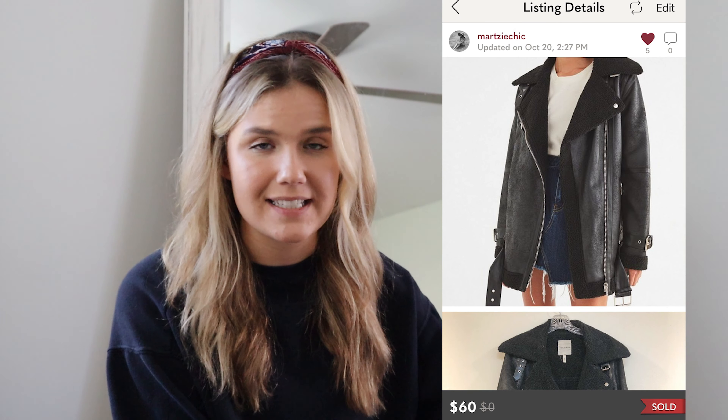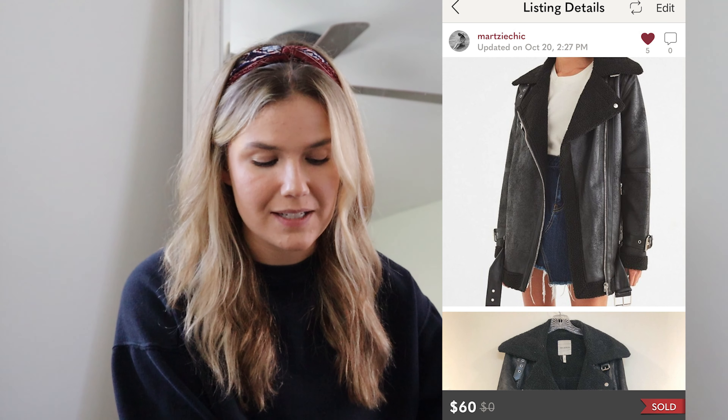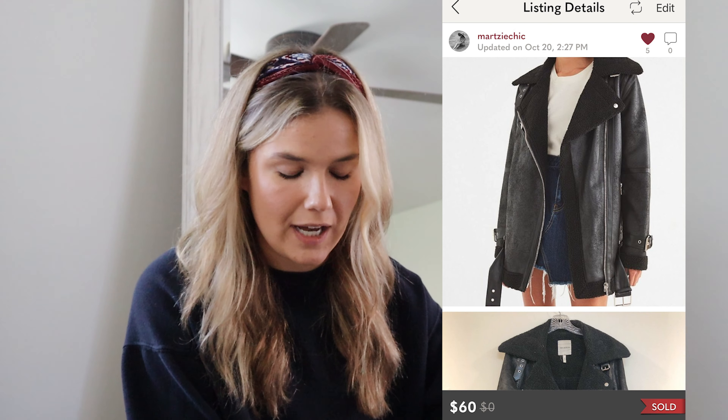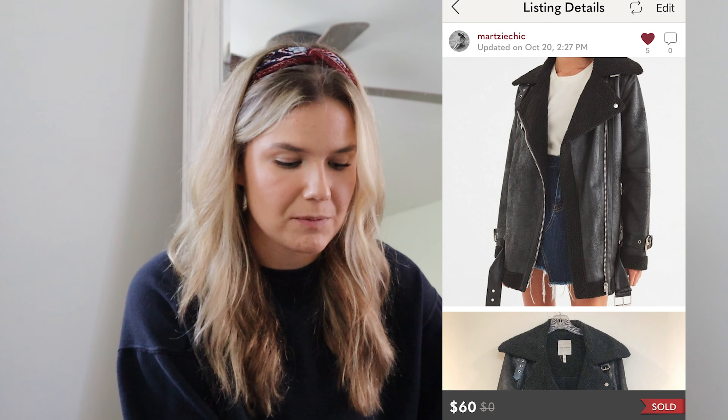This Evecle Filet oversized moto jacket in black was from my thrift haul at The Bins. It had some wear, but I got an offer for $60. At $3.50 by weight in The Bins, my profit was $44.50 — a tie with the last sale in terms of profit. I'll take this kind of sale any day when I can find it in The Bins.